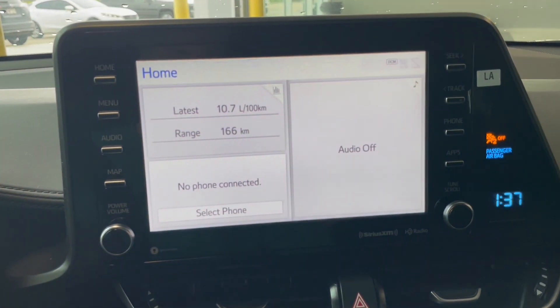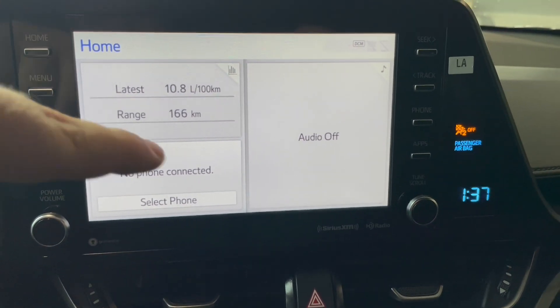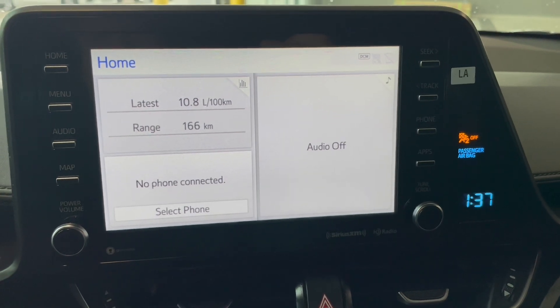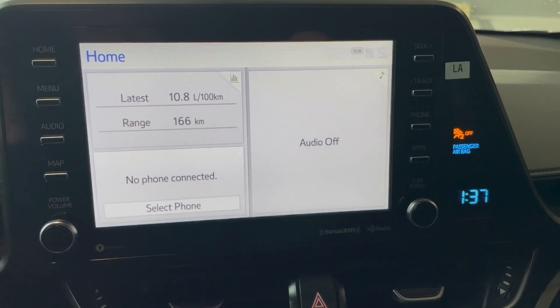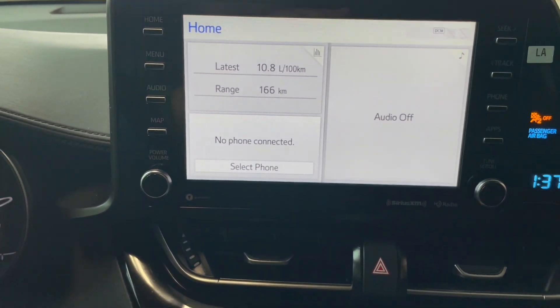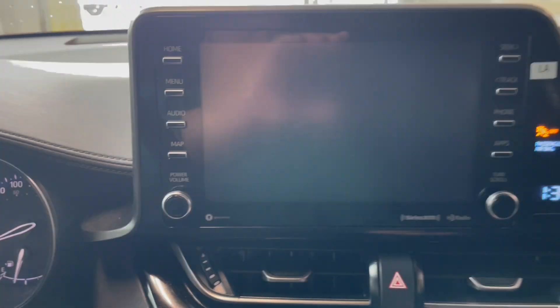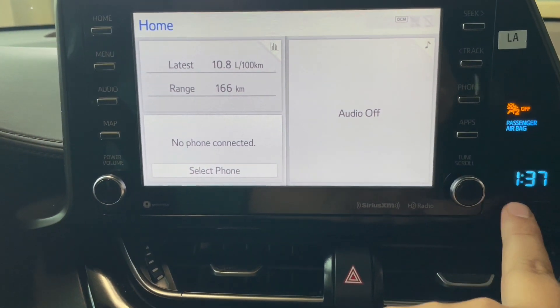On our main home screen we have our trip information, as well as Bluetooth audio information and normal audio information where you'd have your radio or your phone. You also have map information once installed. When put into reverse you're going to get your backup camera. You also have a digital clock right over here.